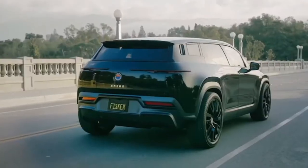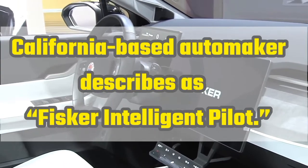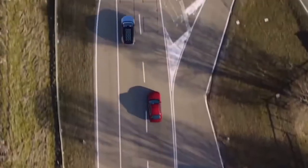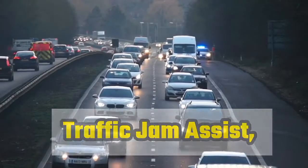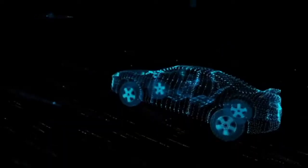All models of the Ocean will come with Fisker's Advanced Driver Assist System, which the California-based automaker describes as Fisker Intelligent Pilot. It offers perks like Evasive Steering Assist, Integrated Drive Assist, which includes features such as Traffic Jam Assist, Adaptive Drive Control, Lane Centering Control, and Automated Parking, as well as several other safety features.